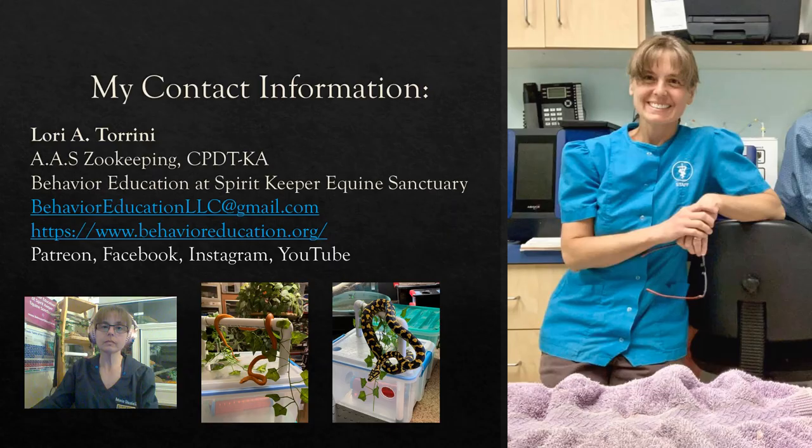This is my contact information. If you have further questions — not just about this subject but about animal training and behavior in general — you can reach me at behavioreducationllc@gmail.com, through my website at behavioreducation.org, on Patreon, Facebook, Instagram, or YouTube. Thank you for spending the time to learn how to recognize if your snake or other reptile is in pain. Please pay attention to the body language and the ways they are trying to communicate possible pain to you, and get that managed as promptly as possible. Until next time, please remember to always be kind and love your animals.